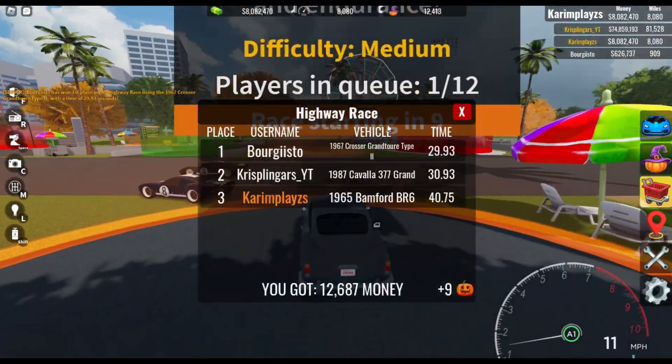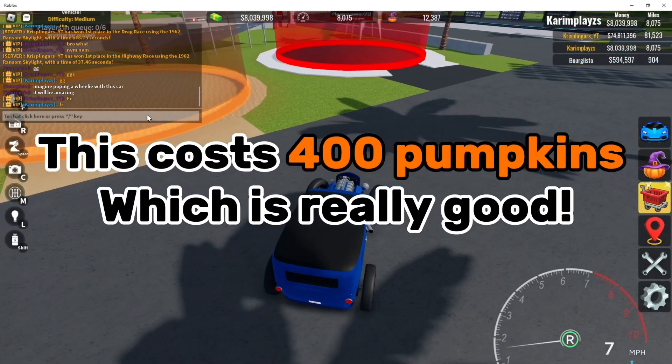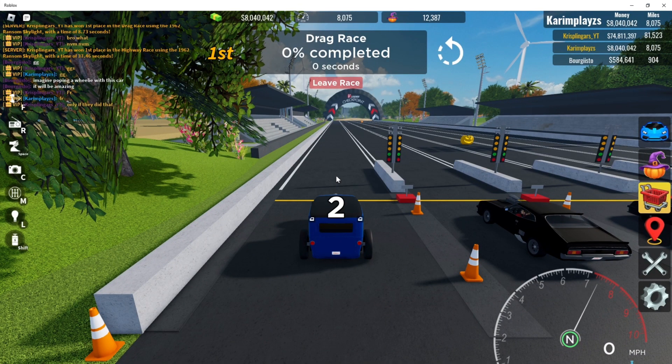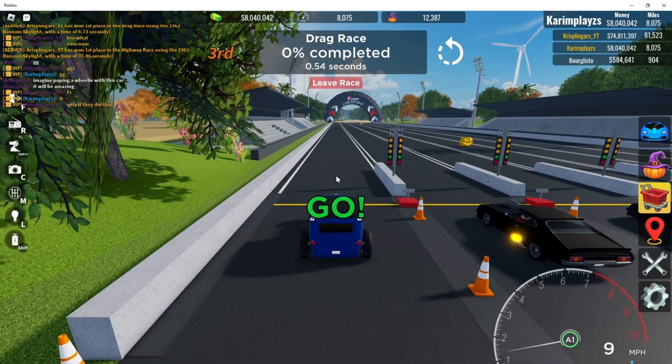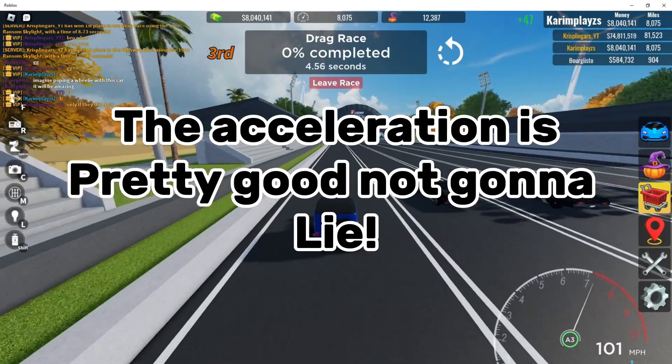Next car is the Hot Rod. This costs 400 pumpkins which is really good. The acceleration is pretty good.